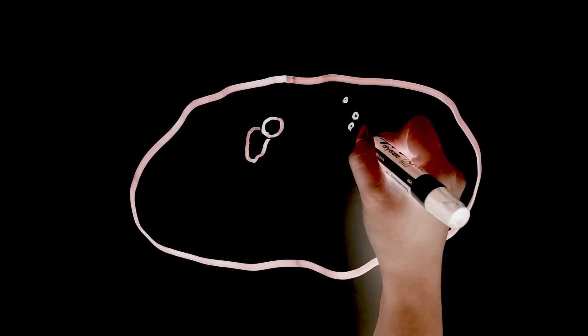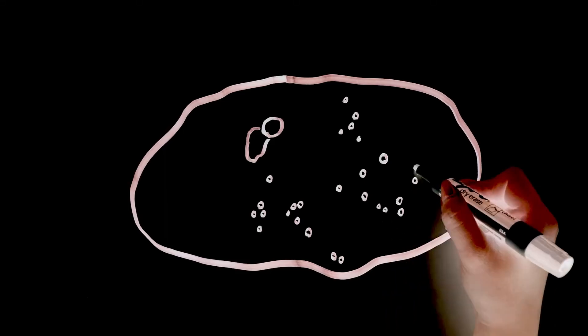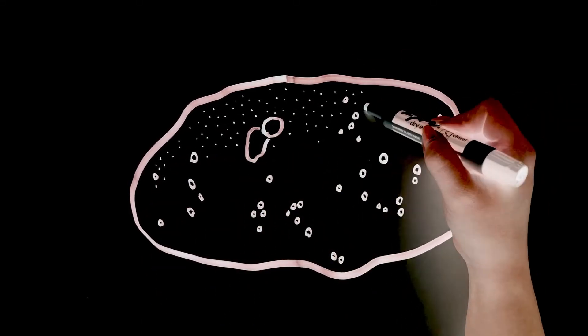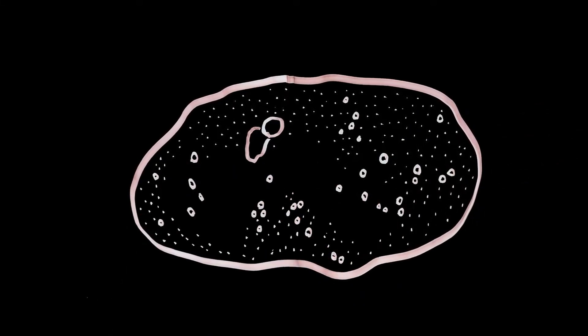Protoplanets are essentially massive objects that are planets in the making. They don't have enough gravity to form a spherical shape, and they are smaller than dwarf planets. Much like dwarf planets, protoplanets have not cleared their neighborhood, and are usually found in the vicinity of asteroids.